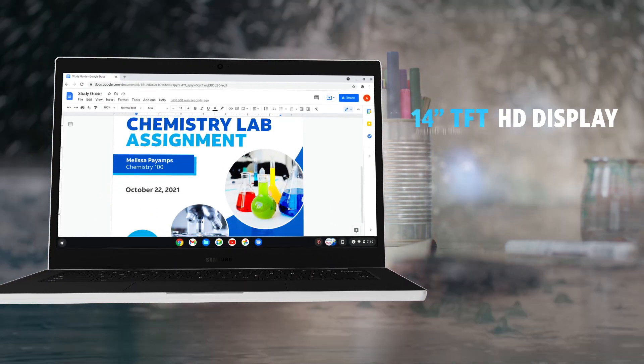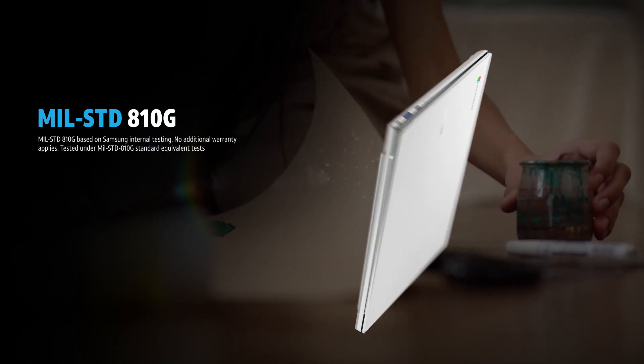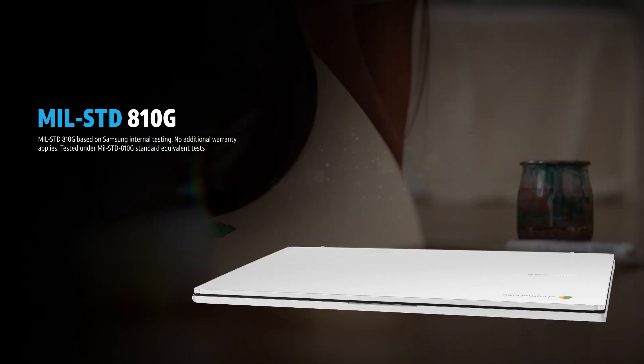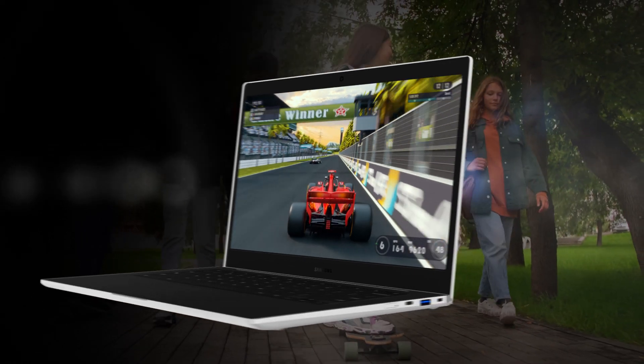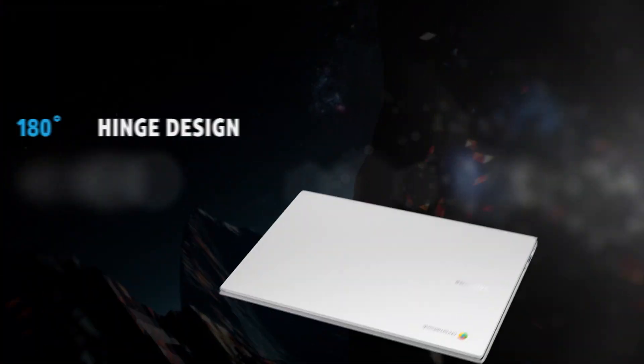Dive into schoolwork on the 14-inch TFT HD display. Crafted with military-grade design, it's strong enough to withstand the occasional drop, and the all-new slim form factor fits in your backpack, made for busy lives on the go.